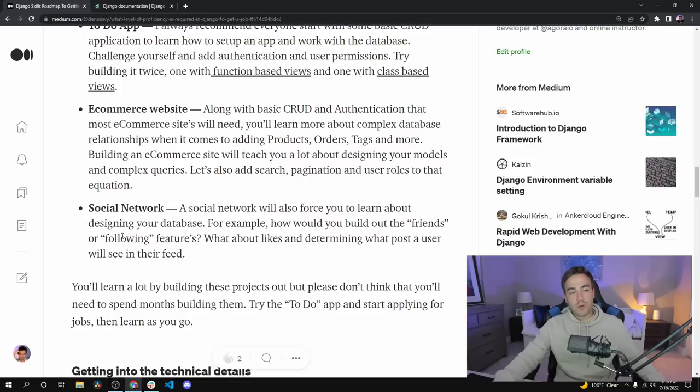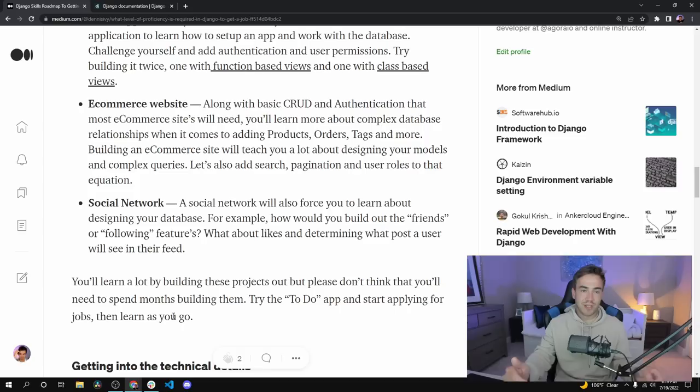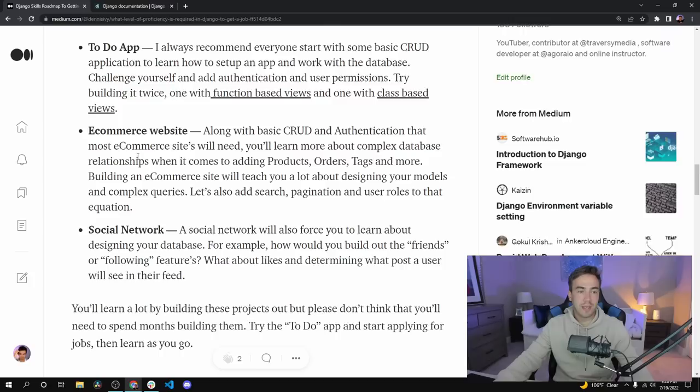I also threw in a social network. It's going to be a lot like the e-commerce site, but with different database designs and more functionality. Things like: how do you add in a friend system? What about a following feature? How do you follow somebody and what does that look like in the database? What does the view layer look like? What about likes and upvotes? How do you ensure a user sees only their friends' posts in a feed and how do you order that data? There's just so much you'll learn by building something.